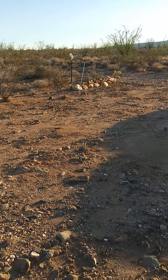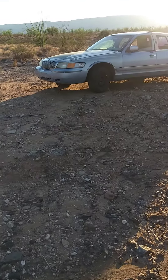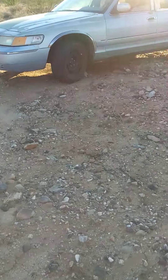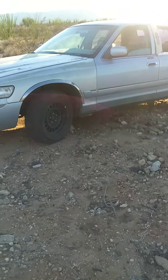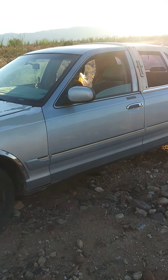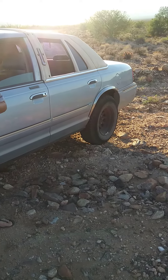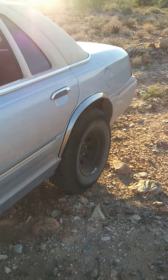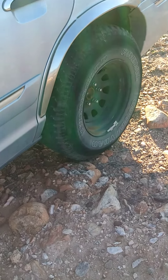And we took our trusty other steed up here. This is what we call the beast — a 1999 Mercury Grand Marquis. I put Wrangler 285R17s on it and it takes us everywhere.